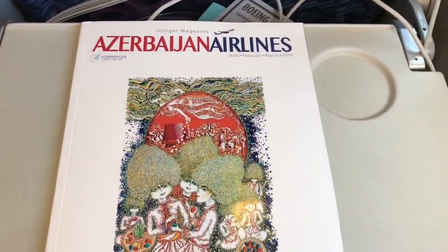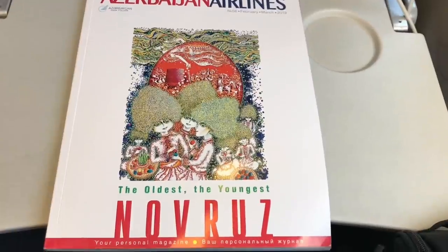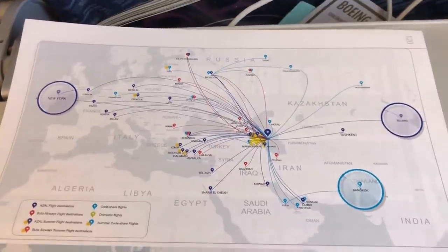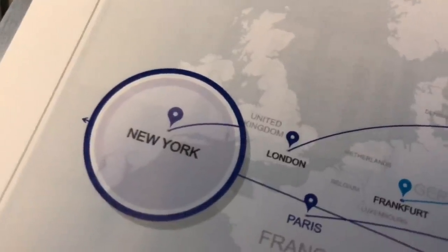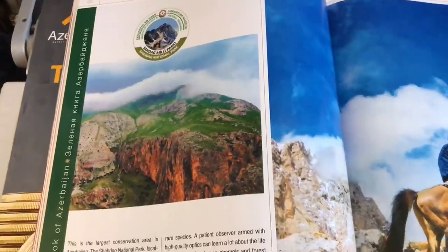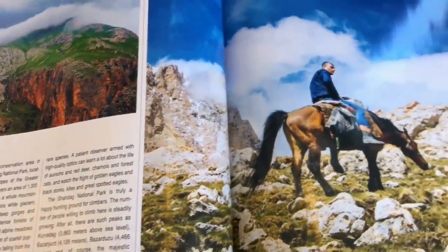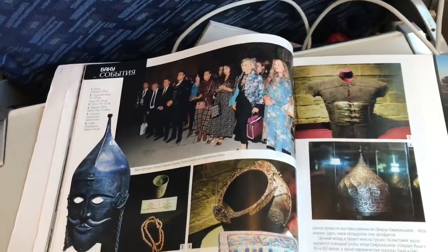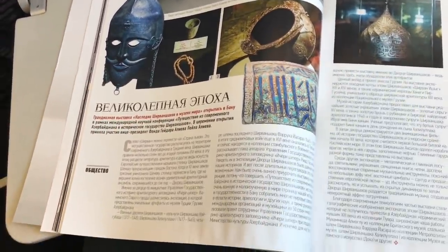Azerbaijan Airlines also has its own in-flight magazine, and this one was particularly interesting for me to read. I was quite surprised at the extent of their route network, which you can see on the map. One place I'd really like to fly with them is New York — they use their 787 Dreamliner on that route, and the fares can be pretty cheap from New York to Baku. Most of the tourist-oriented articles are written in English, including a particularly interesting one about Azerbaijan's largest national park. The articles written only in Azerbaijani presumably have a more local relevance.